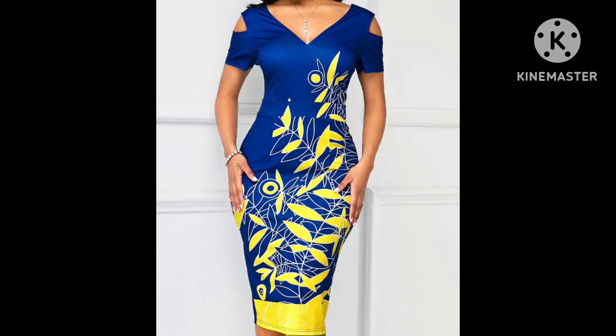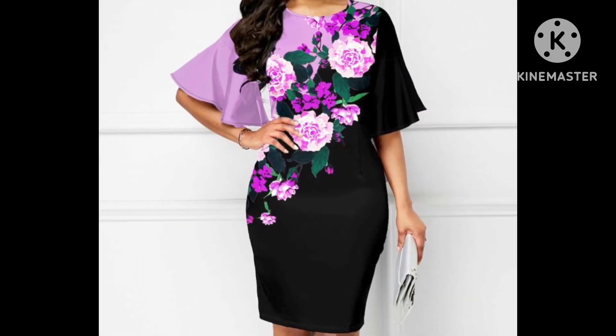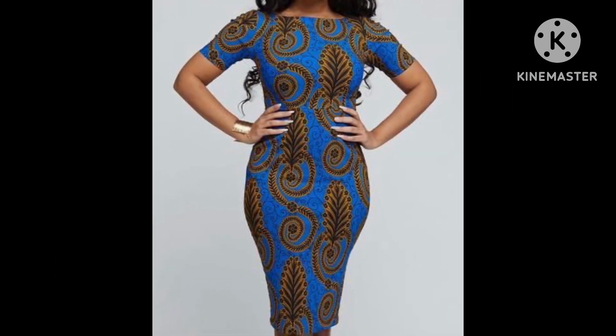If you are loving these designs in this video, please do also like my video and subscribe to my channel, and press the bell icon to get my notifications. I always try to bring useful content for you.